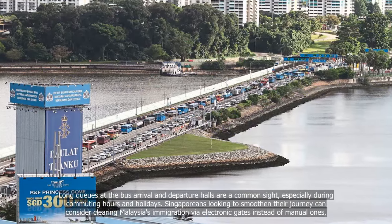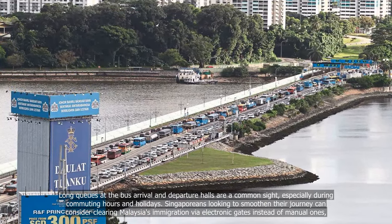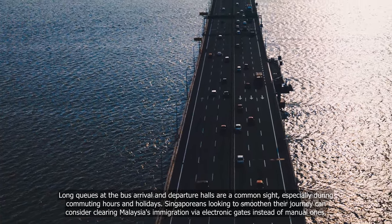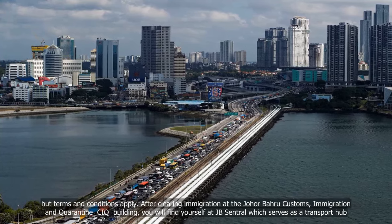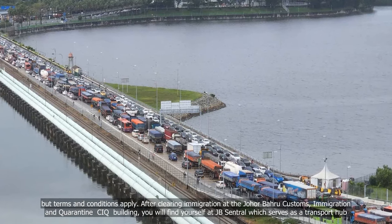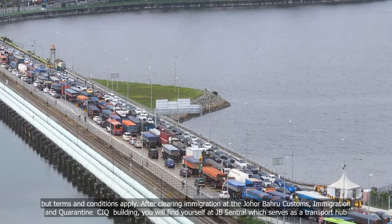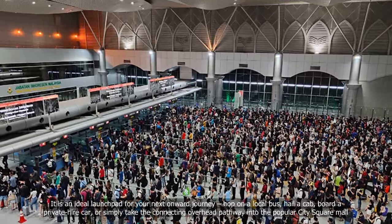Long queues at the bus arrival and departure halls are a common sight, especially during commuting hours and holidays. Singaporeans looking to smoothen their journey can consider clearing Malaysia's immigration via electronic gates instead of manual ones, though terms and conditions apply. After clearing immigration at the Johor Bahru Customs, Immigration and Quarantine (CIQ) Building, you will find yourself at JB Central, which serves as a transport hub.